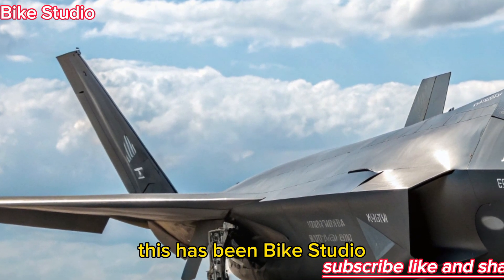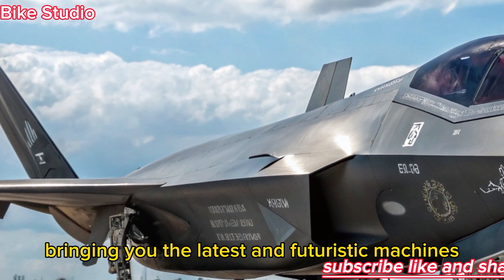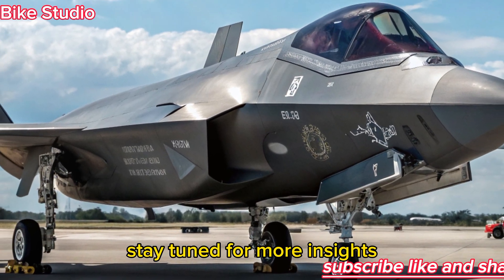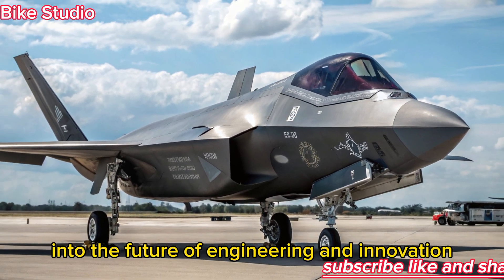This has been Bike Studio, bringing you the latest in futuristic machines and groundbreaking designs. Stay tuned for more insights into the future of engineering and innovation.